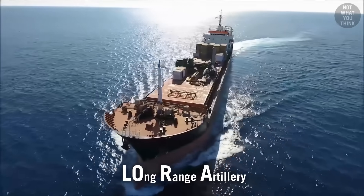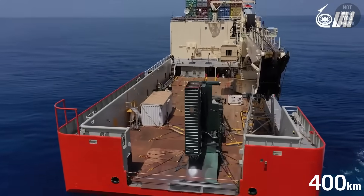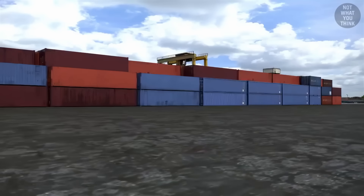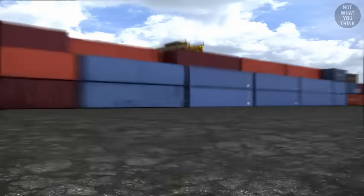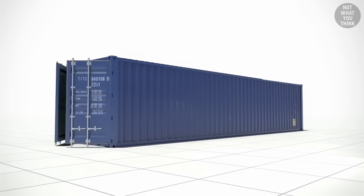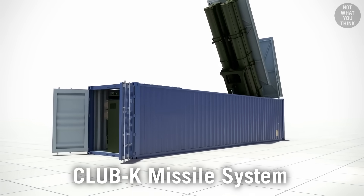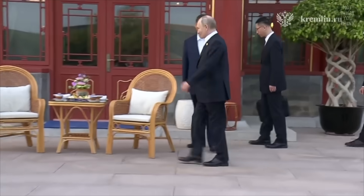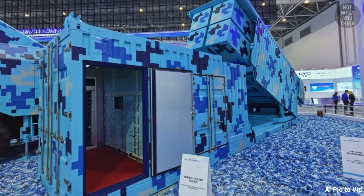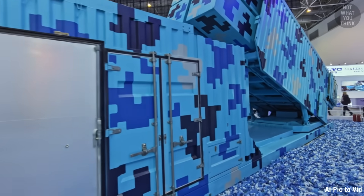Israel has LoRa, a ballistic missile with a 250-mile range, which can be launched directly from a container stationed on the deck of a ship. Over a decade ago, Russia managed to fit four Kalibr cruise missiles into a shipping container — the infamous Club K system, which first became public in 2010. China then developed their own version of the Club K, showing it off at the 2022 Zhuhai Air Show.